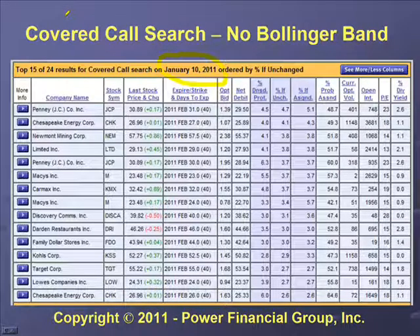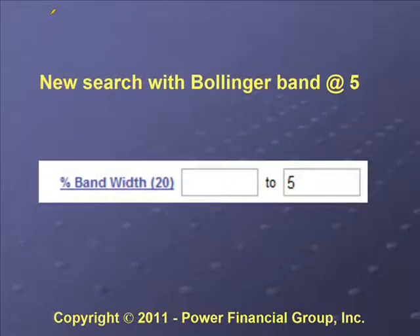All these stocks are from the S&P 500 and were in an uptrend on January 10th. We didn't have any Bollinger Band constraint in this initial search — we'll talk about that in a moment. If we rerun the search and add a constraint for Bollinger Band, we can look for stocks that have taken a dip. On the PowerOptions search engine, you'll see something called 'percent bandwidth' where you can set greater-than and less-than parameters.